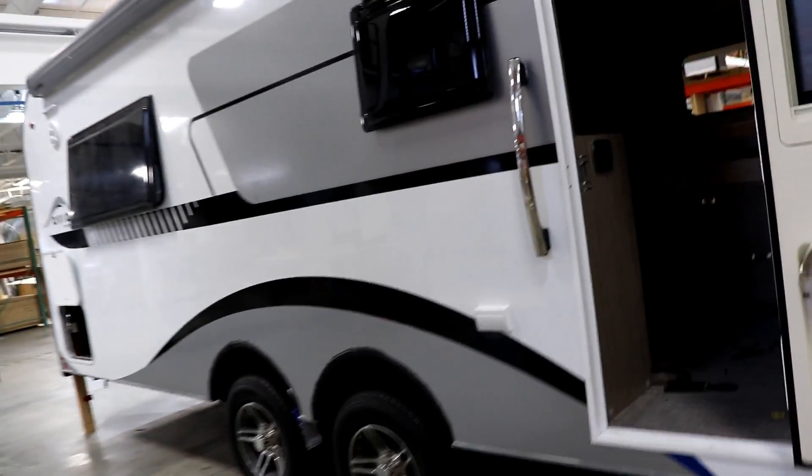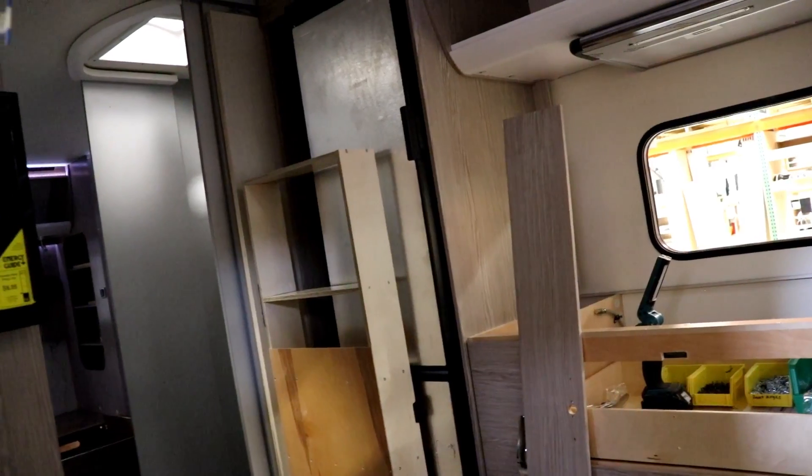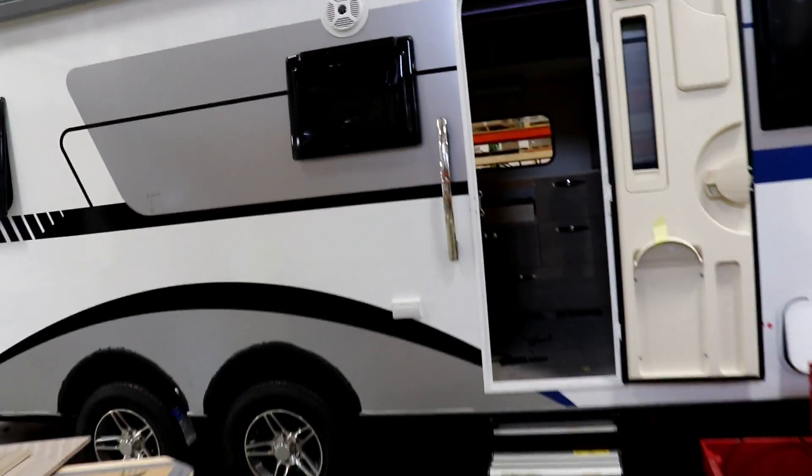This unit is not all put together yet, but one thing they did correct — because I know some of you had mentioned it — is that the refrigerator is now opening in the right direction. Stay tuned; I'll have more to come on this Avia in the near future.